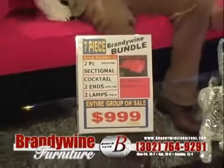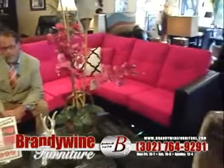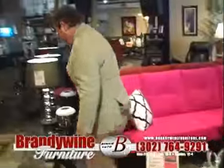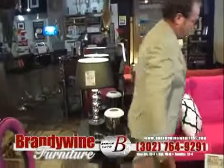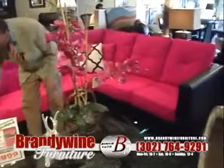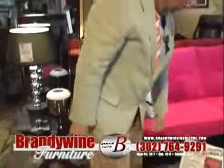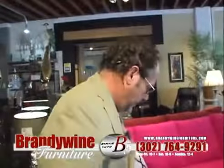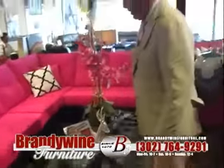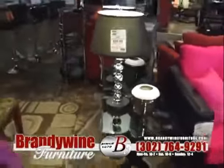Look at this sectional. If you don't want to be conservative, this is the one. Look at the details of this set — first of all, the color: hot pink. This could be an exclusive for you right here. Chrome legs, two-tone. And the bundle — the whole bundle is $999. That's the sectional, the coffee table, two ends, and the lamps. Unbelievable. Nobody beats a Brandywine bundle.